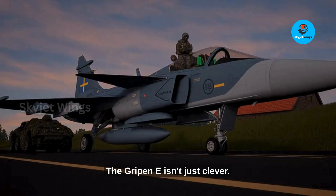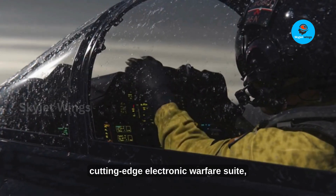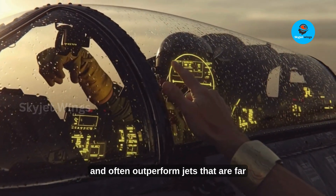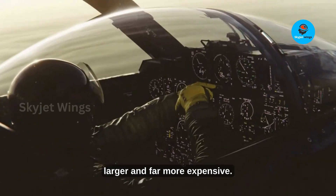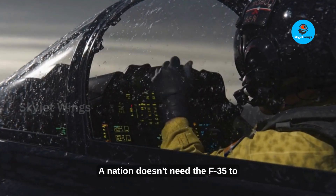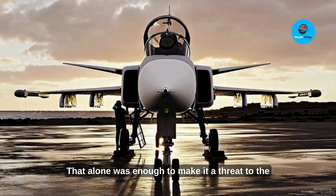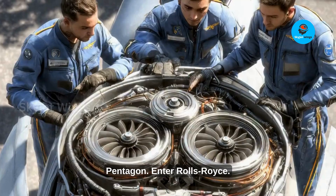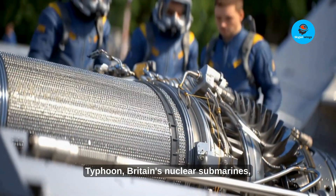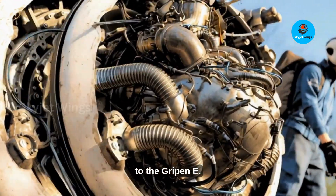The Gripen E isn't just clever — it's dangerously smart. Its advanced sensors, cutting-edge electronic warfare suite, and network-centric design let it see first, shoot first, and often outperform jets that are far larger and far more expensive. Years before any engine upgrade, the Gripen E proved a staggering truth: a nation doesn't need the F-35 to field top-tier air power. That alone was enough to make it a threat to the Pentagon. Enter Rolls-Royce — the very company that powers the Eurofighter Typhoon, Britain's nuclear submarines, and some of the most reliable turbines on Earth — now bringing a technological breakthrough straight to the Gripen E.